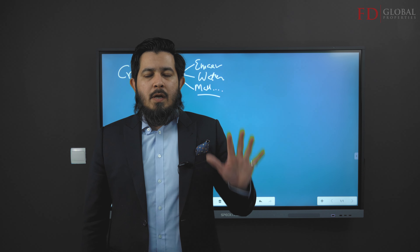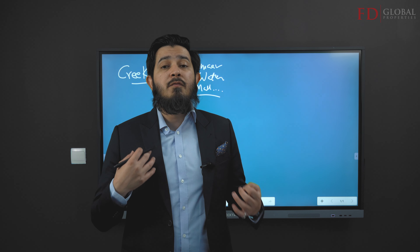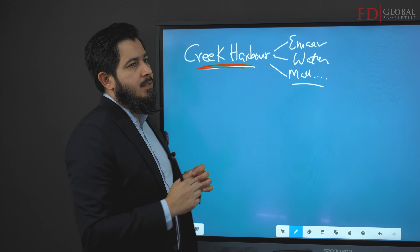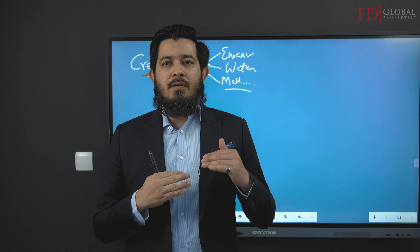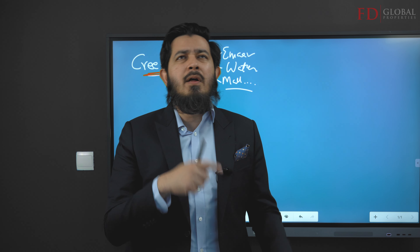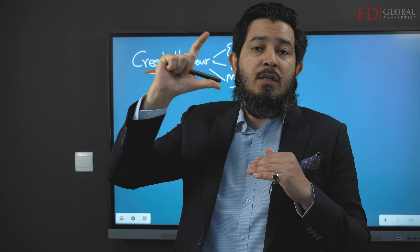I want to give you five emerging neighborhoods in Dubai — some food for thought, especially if you're new to Dubai. Number one, in my personal opinion, is Creek Harbor. I personally think this is an extremely undervalued area. The current price does not reflect what the opportunity actually is — the current price is low but the potential is really high, so it's undervalued based on the potential that it has.